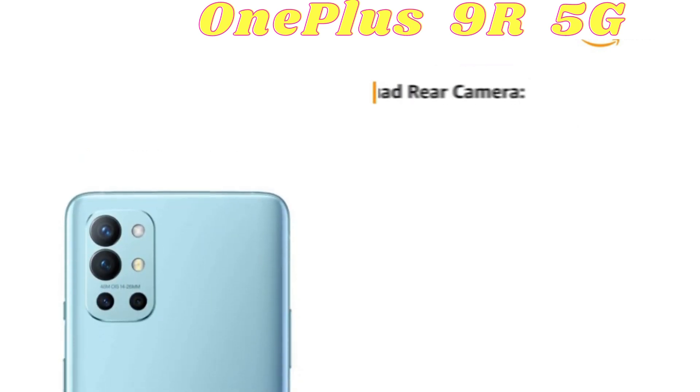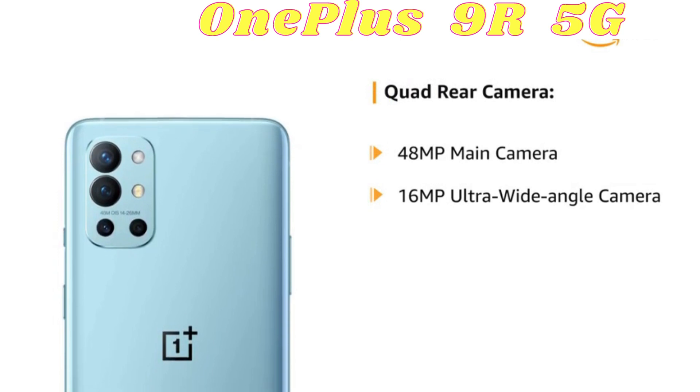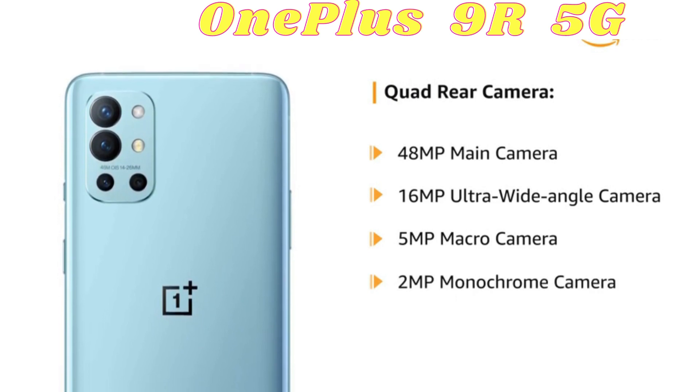The phone comes with a quad rear camera setup, including a 48MP main camera, 16MP ultra wide angle camera, 5MP macro camera, and a 2MP monochrome camera.